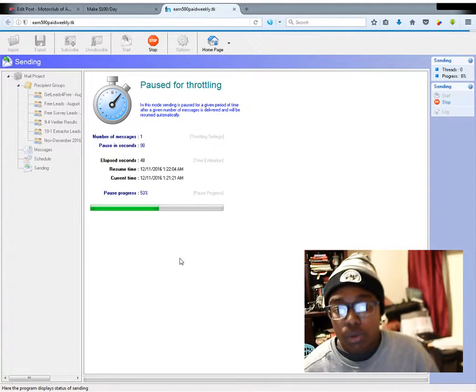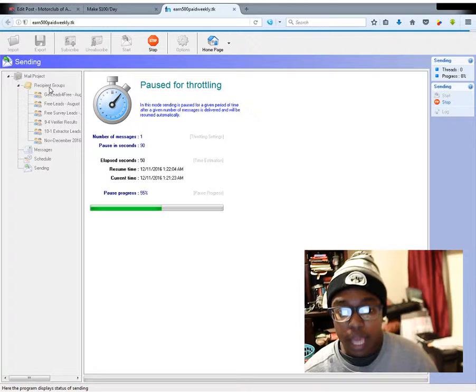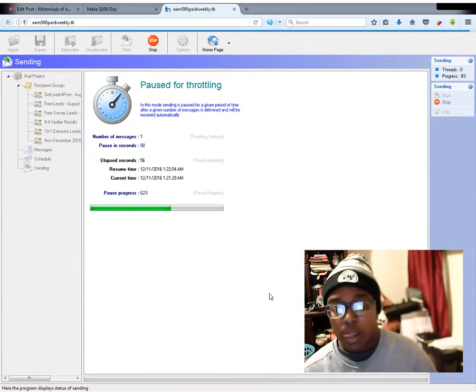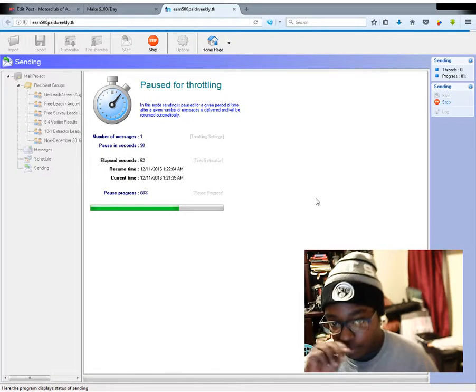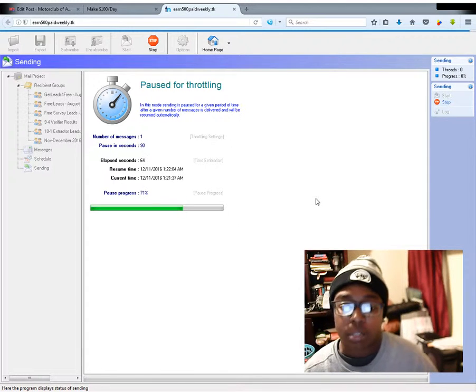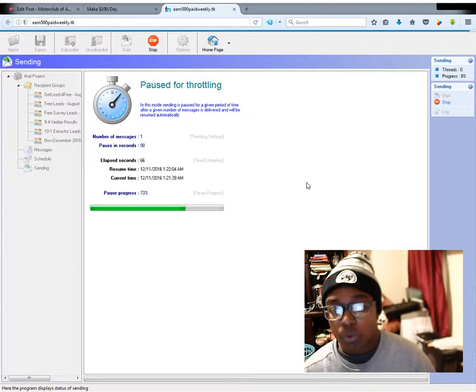This program is really easy to use. You just add your leads in, your messages, put your email address in, make sure that it connects, and then you just send. You want to make sure that you send them 90 seconds apart — at least 90 seconds apart — so that way you won't have to worry about sending too fast, Gmail blocking you, or anything like that.